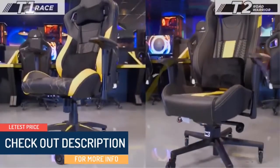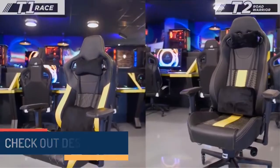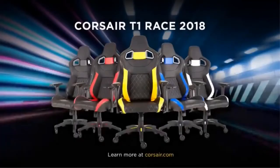No matter the style of chair you're looking for, both the T1 Race and T2 Road Warrior put you in a position to game at your best and stay comfortable.